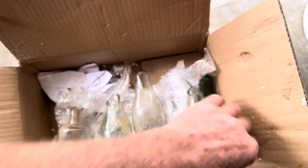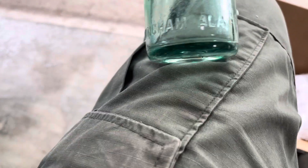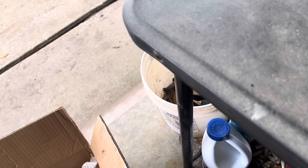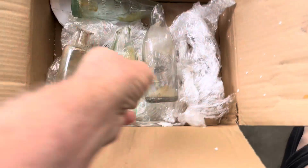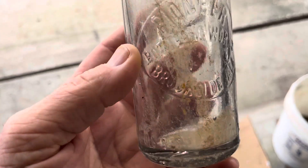Alright, let's see what we got here. This is a Straight Side Coke from Birmingham, Alabama — a little top damage on that one. And then we got a Pioneer Bottling Works, which I think is the older style round logo. Pretty cool.